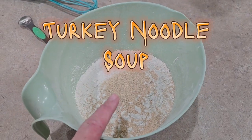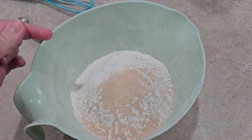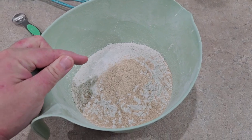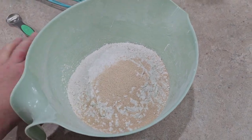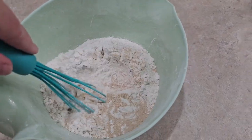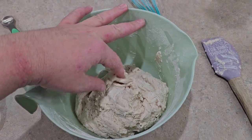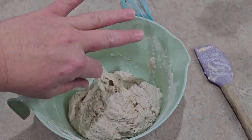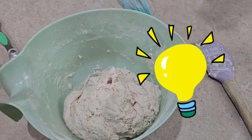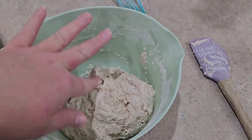This is crusty bread that I'm making for the soup. I've got three cups of flour, two teaspoons of yeast and salt. I'm just going to add water to this and let it rise for about eight hours — it's just a sticky, shaggy dough. I like to cover it with press-and-seal and throw it in my oven with the oven light on, usually overnight.